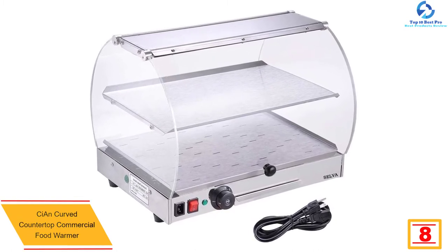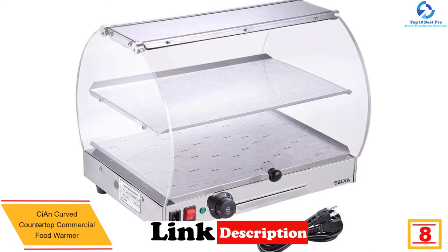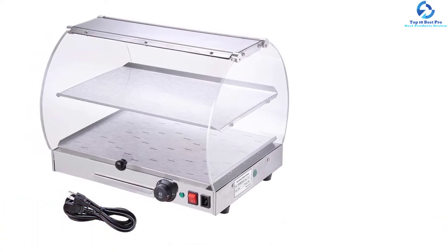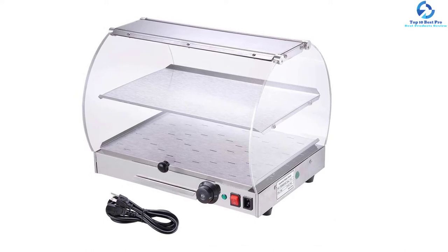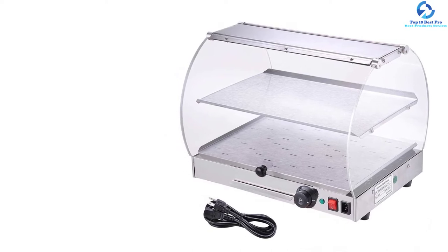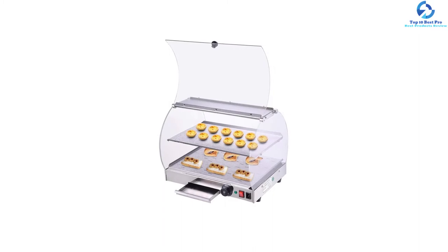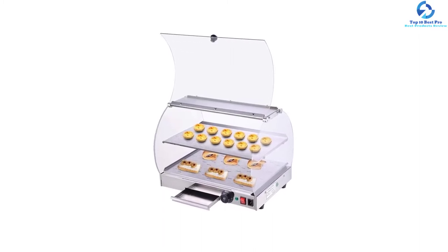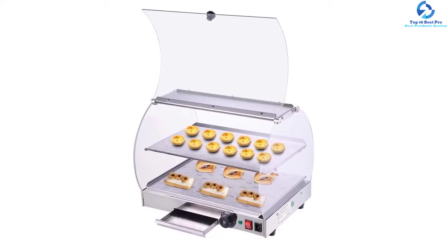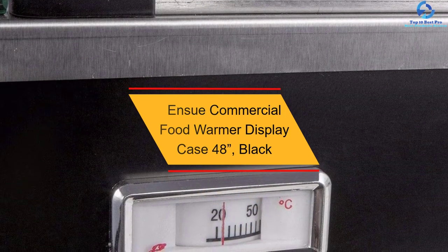At number eight, we have the Key and curved countertop commercial food warmer. This food display case comes in a curved design, and its simple, sleek look makes it an ideal option for pizza and snack cafeterias. With its transparent acrylic cover, customers will be able to see the food you make. The front and rear doors come with a knob for easy closing. It also has a temperature probe for simple temperature control, a tray at the bottom that prevents water from draining into the circuit, and two shelves that can be easily removed for cleaning. The product comes with UL certification.